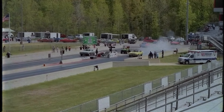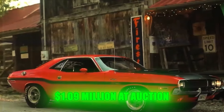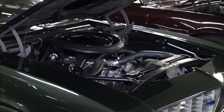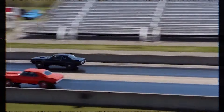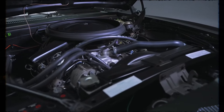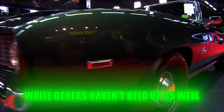Despite its high price during its release, the 1969 Camaro ZL1 hasn't retained its value as strongly in the modern era. While one model did fetch an impressive $1.09 million at auction, it remains the least expensive muscle car on this list in terms of auction prices, falling short of the $1.1 million mark. Nonetheless, this price is still significant compared to other Camaro models over the years. The enduring legacy of the ZL1 is evident in the continued use of its name in newer Camaro models, even if they lack the iconic engine.